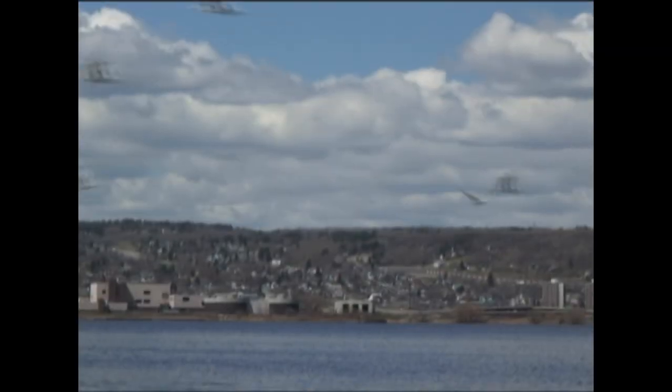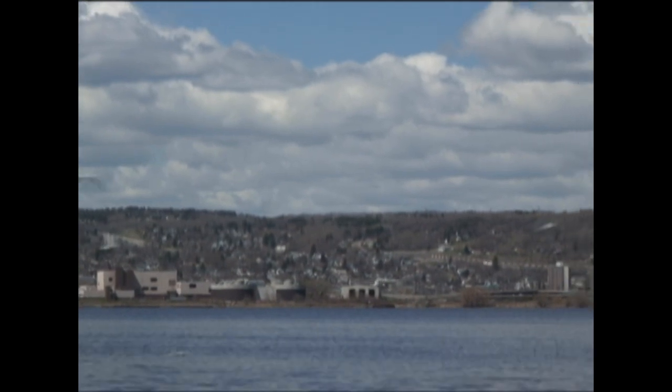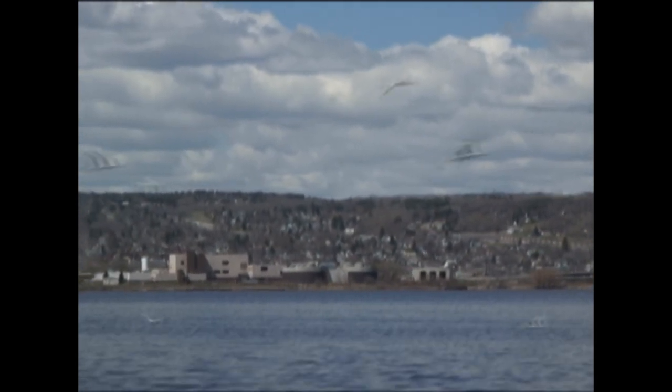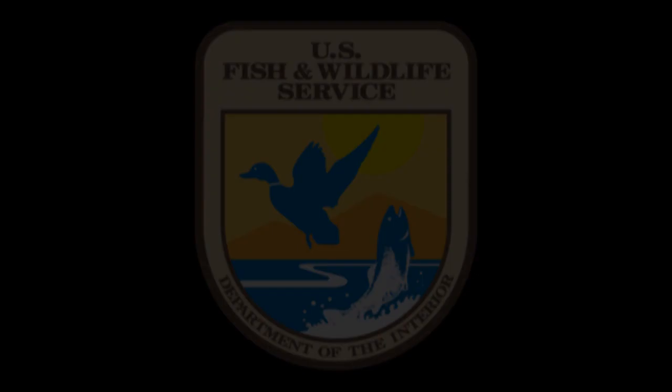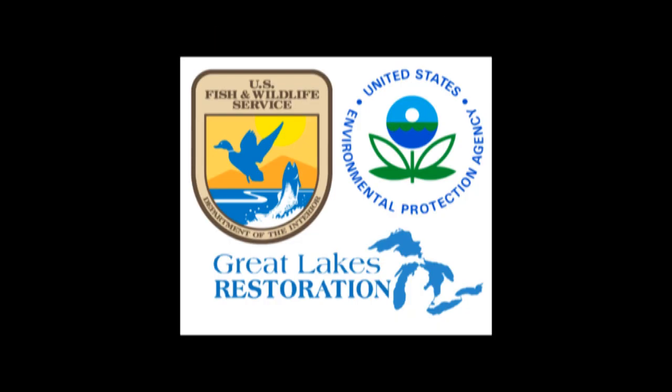The Great Lakes provide critical habitat to many of the country's native fish and wildlife. The Great Lakes are also a valuable resource, and its human residents depend on the lakes as a source of fresh water, transportation, tourism, recreation, power, and more than 1.5 million jobs. The U.S. Fish and Wildlife Service continues to be an active partner in implementation of the Great Lakes Restoration Initiative, and we look forward to sharing our ongoing accomplishments. A special thank you to EPA Regional Administrator Susan Hedman and her staff for providing the Fish and Wildlife Service this opportunity to share some of our GLRI success stories.